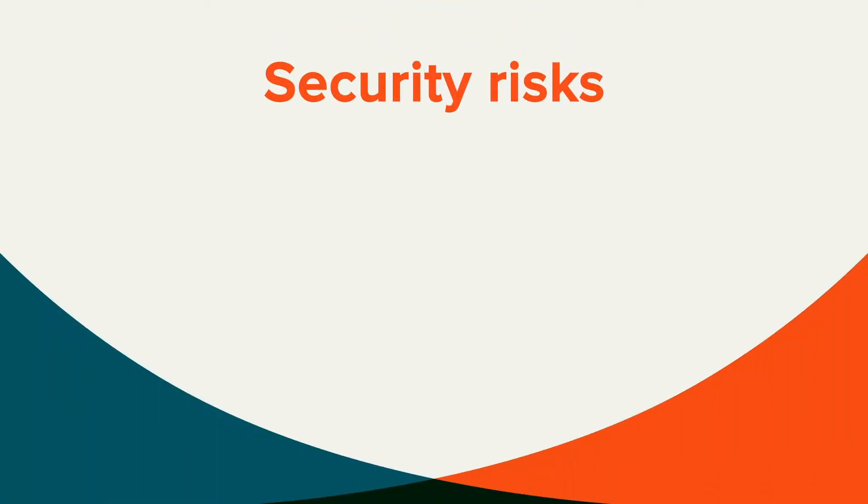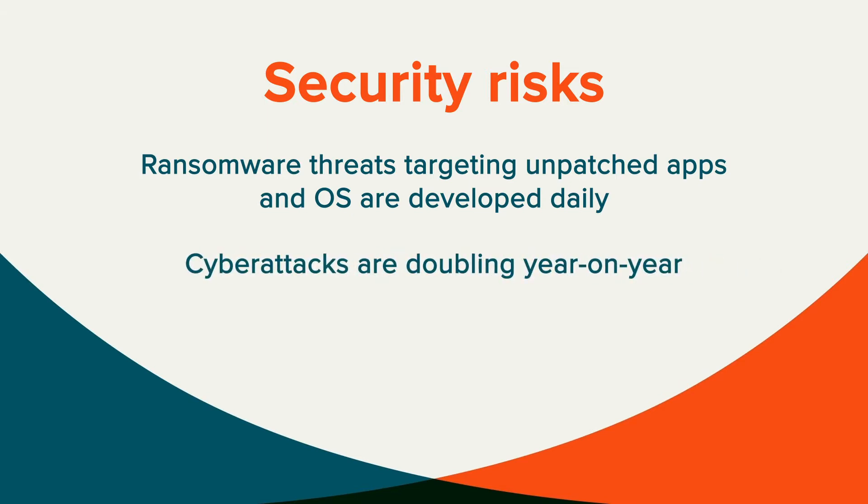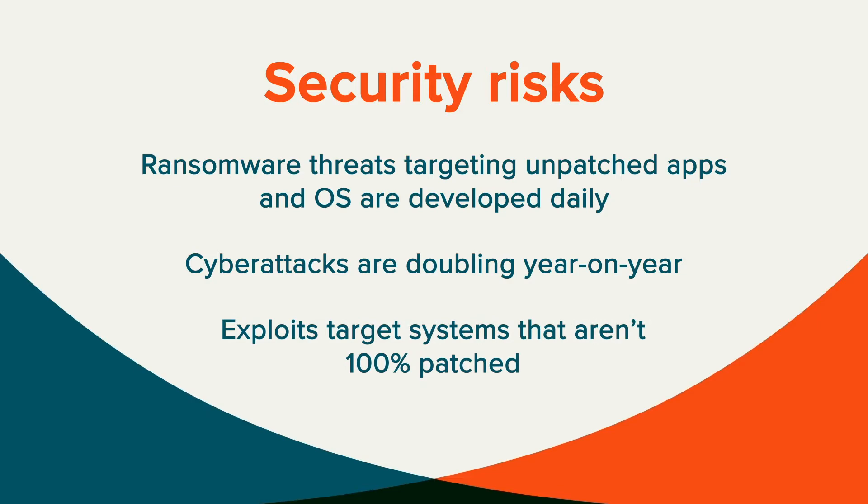And of course, one of your main challenges is security. New ransomware threats that target unpatched applications and operating systems are developed daily. Cyber attacks are doubling year on year, and typically start with a known exploit, putting you at risk if you're not 100% patched.